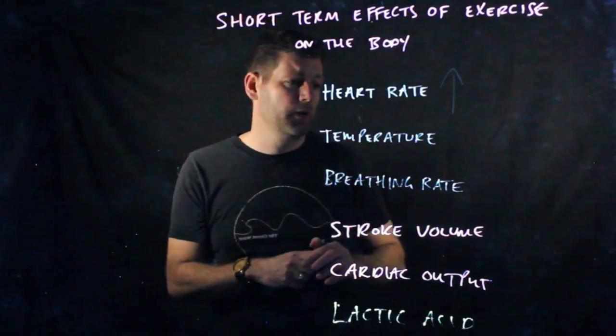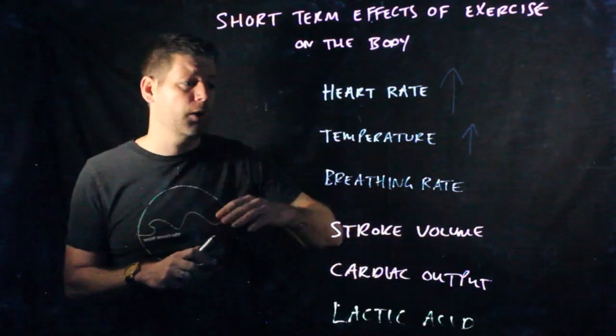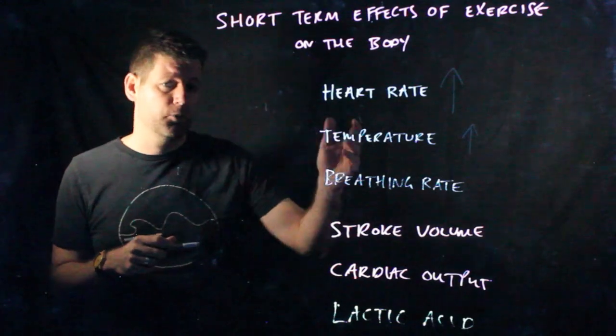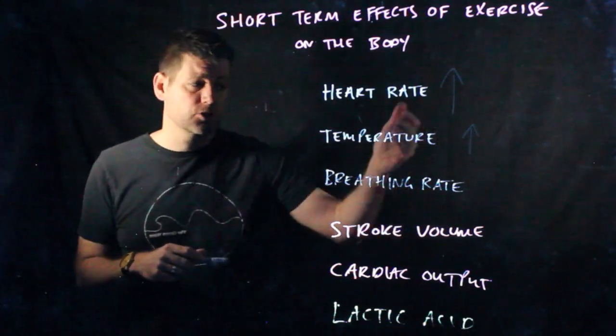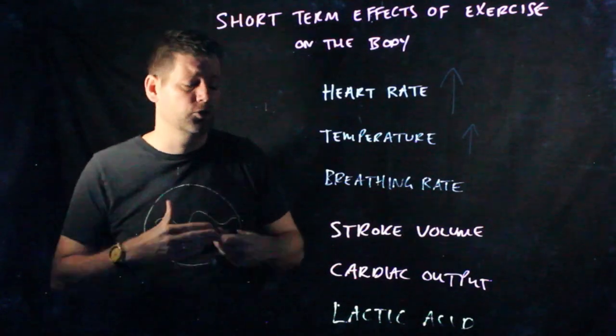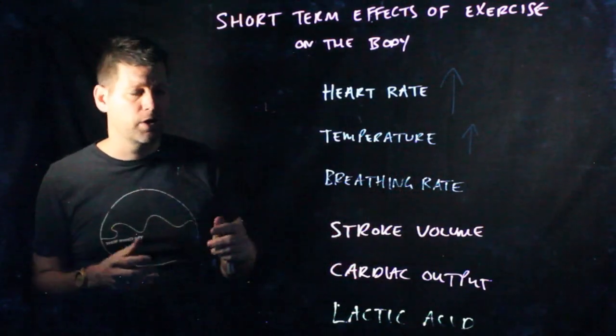When heart rate goes up, temperature increases too. The core body temperature is 37.7 degrees. It won't go up that much, but it'll increase slightly, and then we'll start to sweat and breathe in order to cool our body back down again. That whole process, if you're interested, is called thermoregulation.